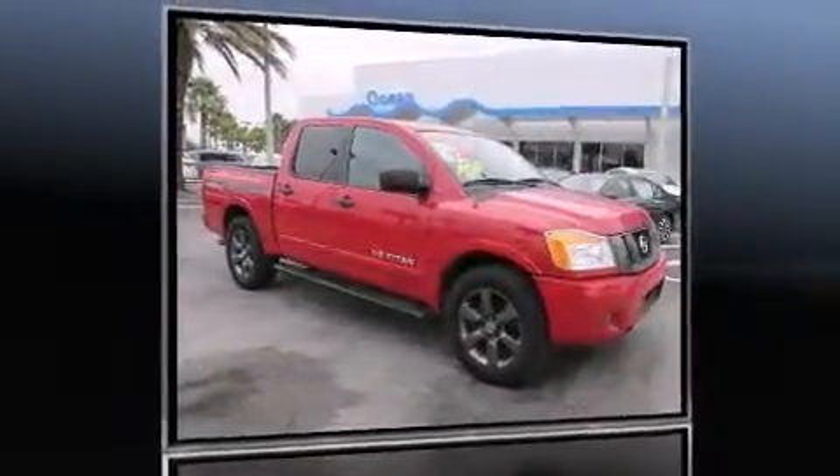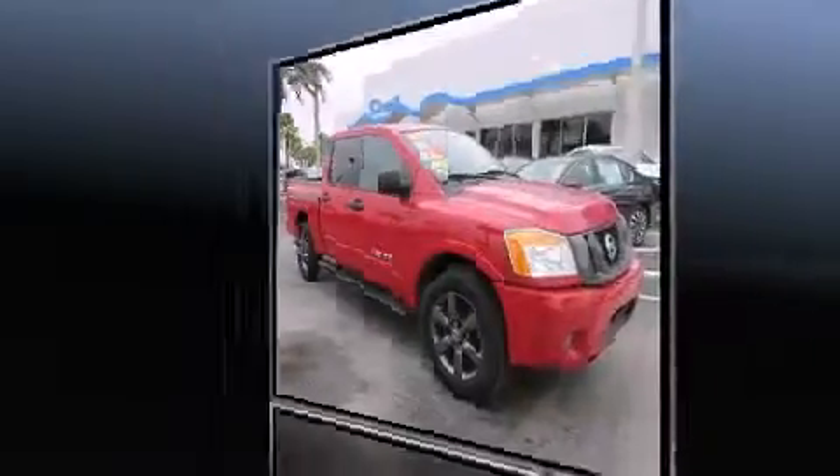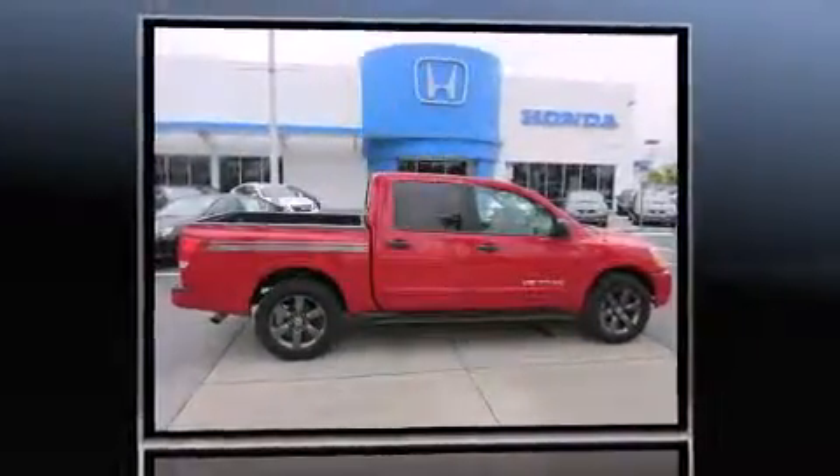Discerning drivers will appreciate the 2012 Nissan Titan. This four-door, six-passenger truck still has fewer than 30,000 miles.